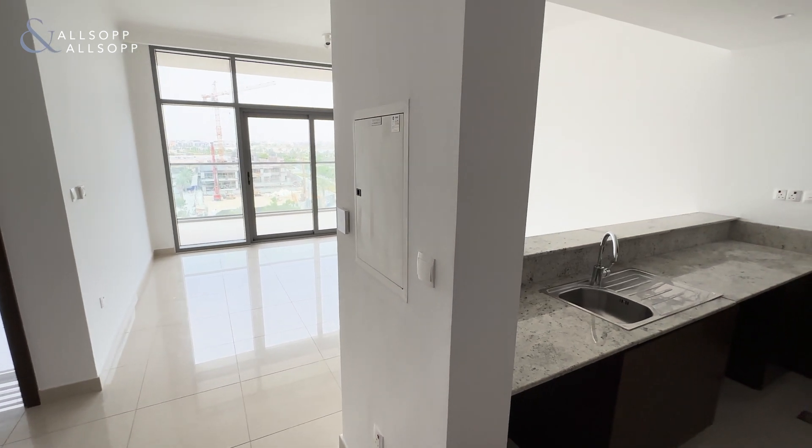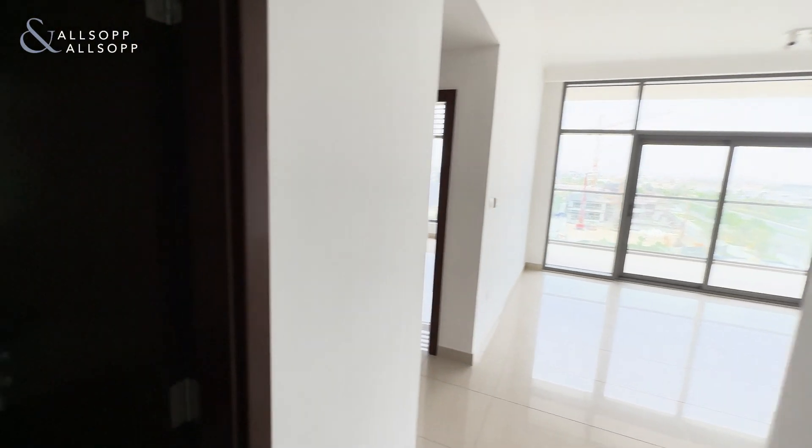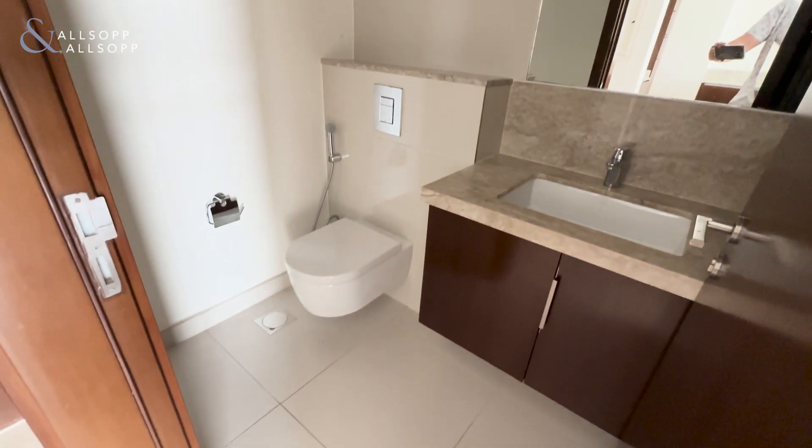Hello, it's Jack here from Allsop and Allsop. Today we have a one-bedded Mulberry. If we walk in, we have the first bathroom — the guest bathroom.